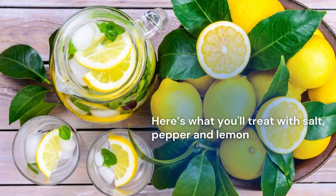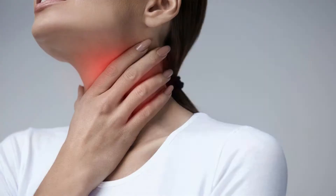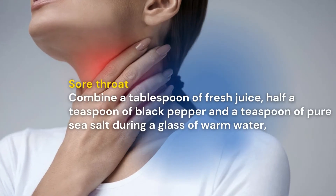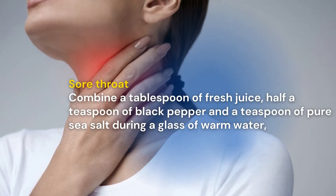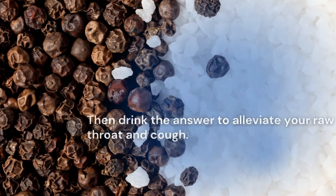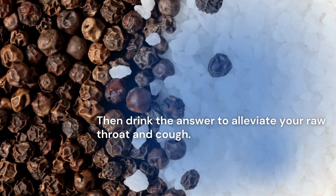Here's what you'll treat with salt, pepper and lemon. Sore throat: combine a tablespoon of fresh lemon juice, half a teaspoon of black pepper and a teaspoon of pure sea salt in a glass of warm water. Then drink the solution to alleviate your sore throat and cough.